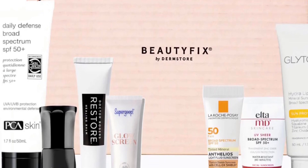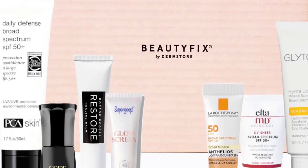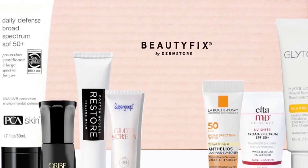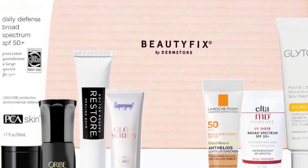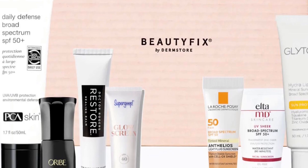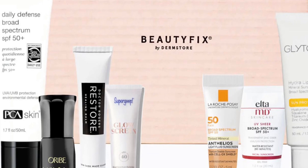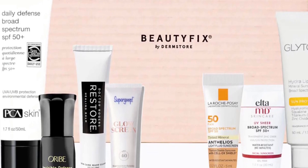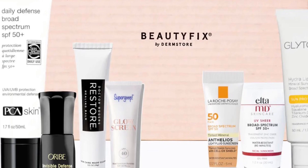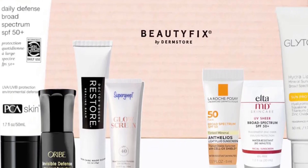The PCA Skin Daily Defense Broad Spectrum SPF 50+, full size — an SPF 50 sunscreen that moisturizes, protects, and combats aging. Also included is the La Roche-Posay Anthelios Tinted Ultra Light Mineral Sunscreen SPF 50, a deluxe size of five milliliters. Anthelios 50 Mineral Tinted features a unique patent-pending combination of mineral sun filter with Cell-Ox Shield antioxidant technology to provide advanced UVA/UVB protection.